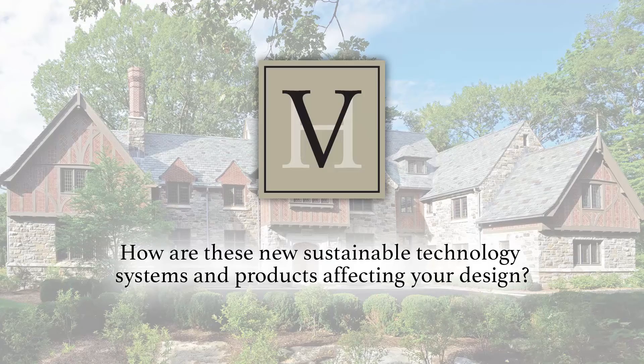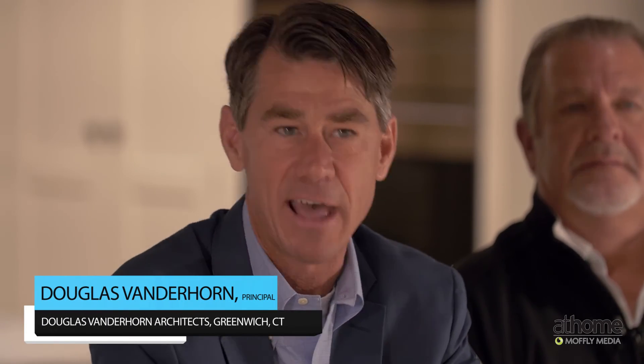How are these new sustainable technology systems affecting your design? As professionals, most of us are trying to integrate all this without having it affect the design or be visible. As soon as speakers came out with good fidelity that you tape right into the ceiling where you can't see them at all, they were an immediate hit — that's the kind of technology people want.